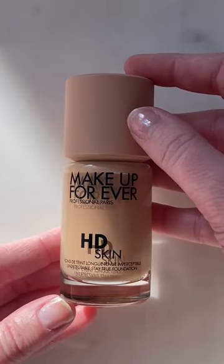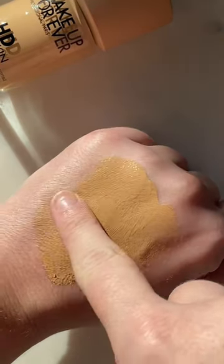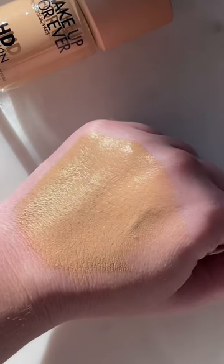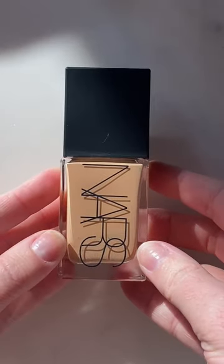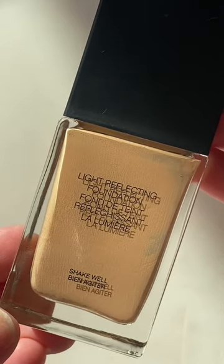Makeup Forever dropped their HD Skin Foundation. This is a medium coverage, it is natural but I would say leaning matte, and it wears beautifully throughout the day. This would be something I would recommend for those of you with oily or combo skin.